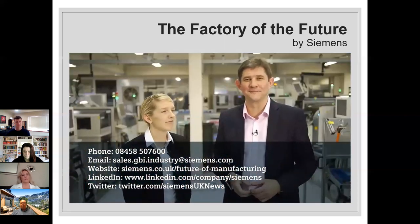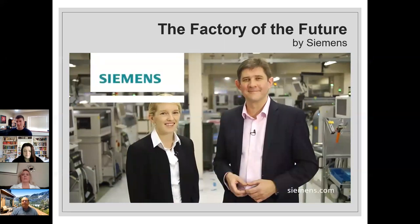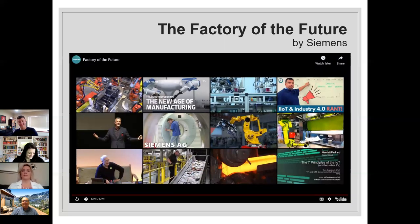That video illustrated what I was talking about. Important to note: although it took place in the UK, Siemens is a global company and that technology is being implemented in the States as well. The key takeaway is that people are still going to be crucial — a lot of people think technology will make workers obsolete, but it's going to be really important to have technicians who know how to program and maintain the equipment, and engineers to design and build it.